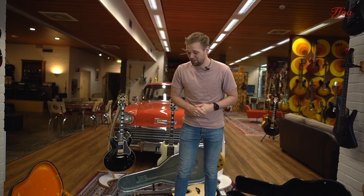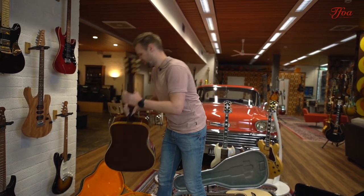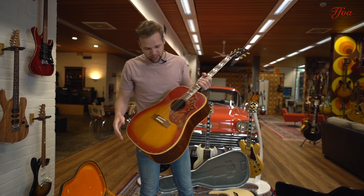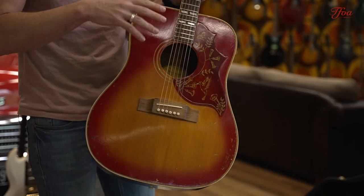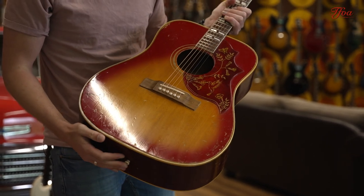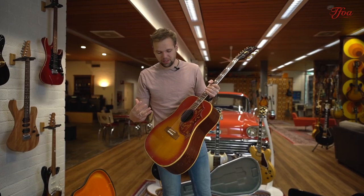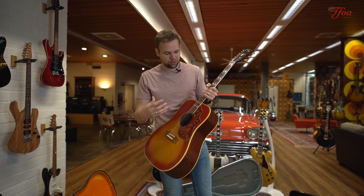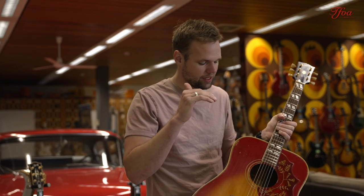Last but not least, we have one more vintage piece. This one has been with us a little bit longer — it's a 1966 Hummingbird. This one has been restored by us: some loose braces were glued, and right now she's ready to play. What's really cool about this one, the Hummingbird in particular — and especially these old 60s Hummingbirds — is that they have this really nice midi tone.